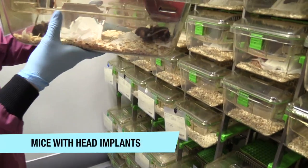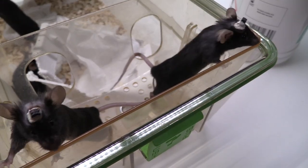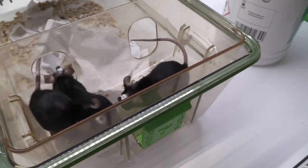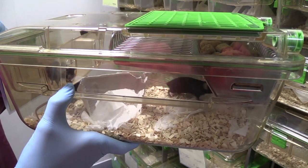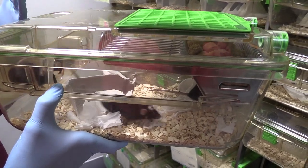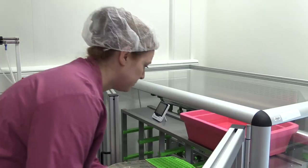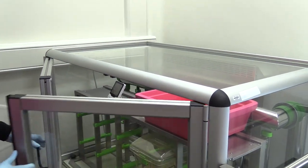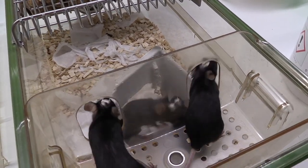These mice have head implants — all of them had surgery on the same day. They're used for various reasons; it could be that they're looking at sleep patterns, with a probe into the brain that can be read on a computer. We don't perform the surgery ourselves — it's the scientists that perform the surgery. Afterwards we need to look after the mice, so when they've finished surgery the mice are put into a recovery chamber and checked every half an hour.